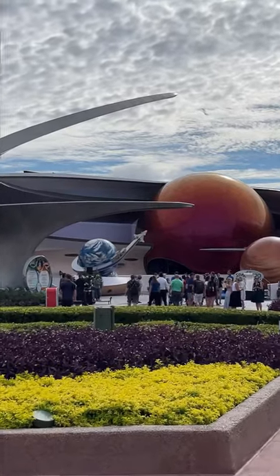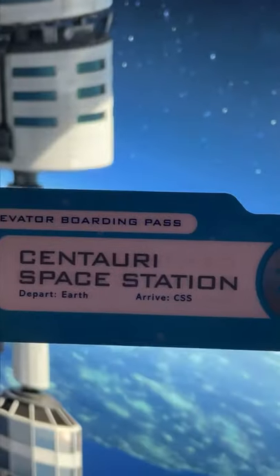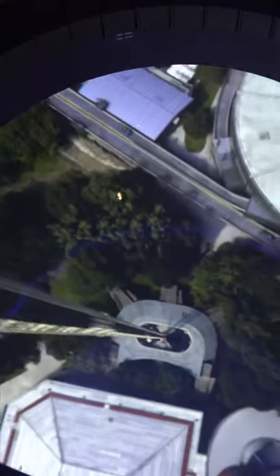We went to Epcot at Walt Disney World and stepped aboard Space 220, a restaurant that is truly out of this world. But to get to space, you need to travel there. You're riding aboard the Mark 5 Stellavator, the latest in space elevator design and technology.